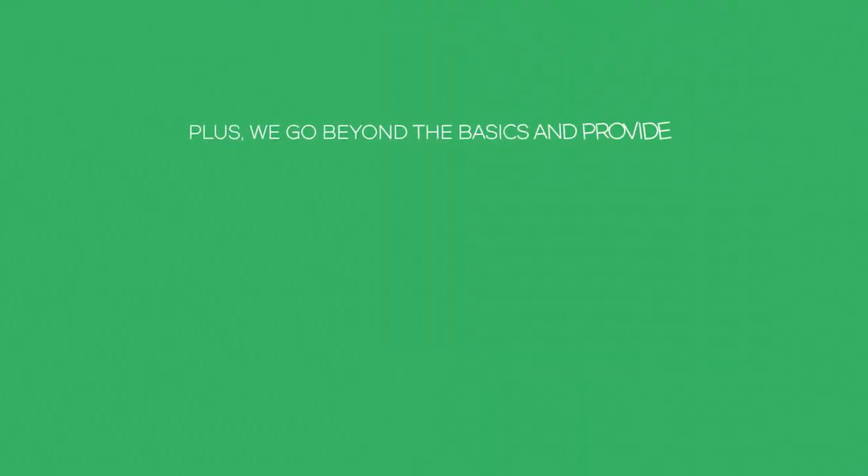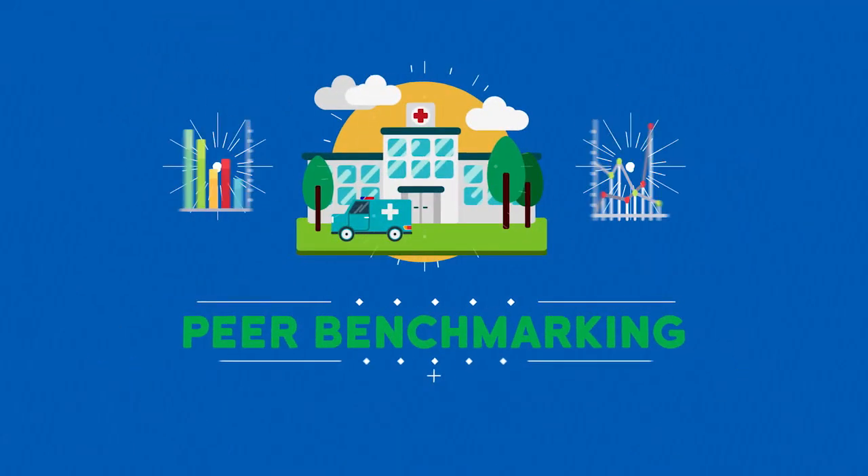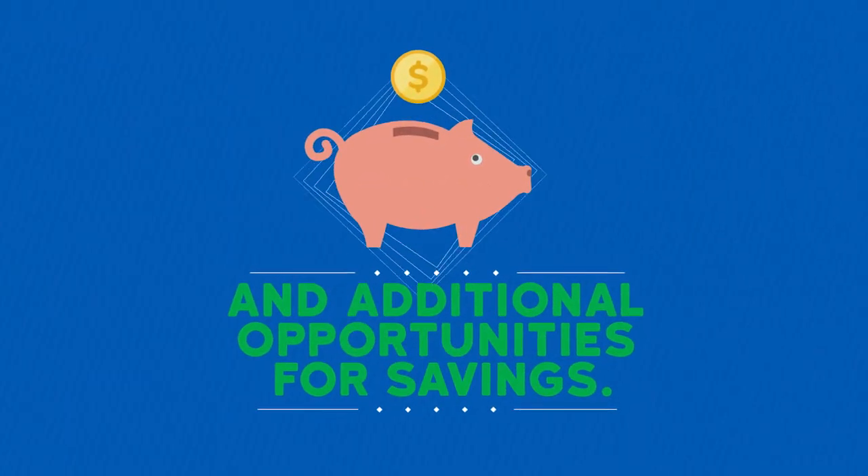Plus, we go beyond the basics and provide advanced analytics such as peer benchmarking, activity reports, and additional opportunities for savings.